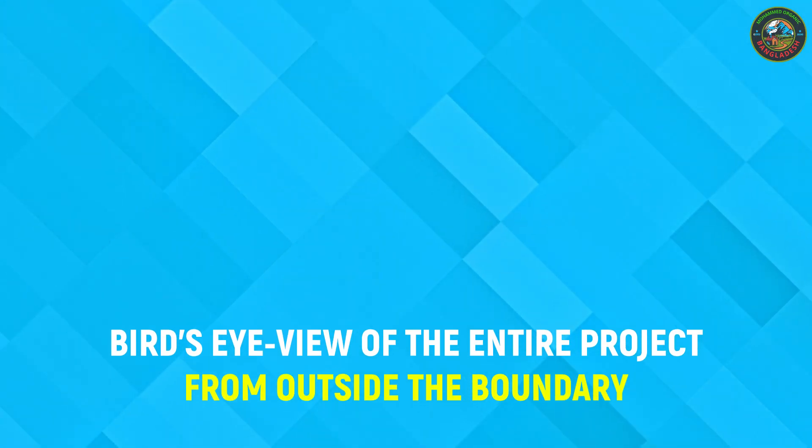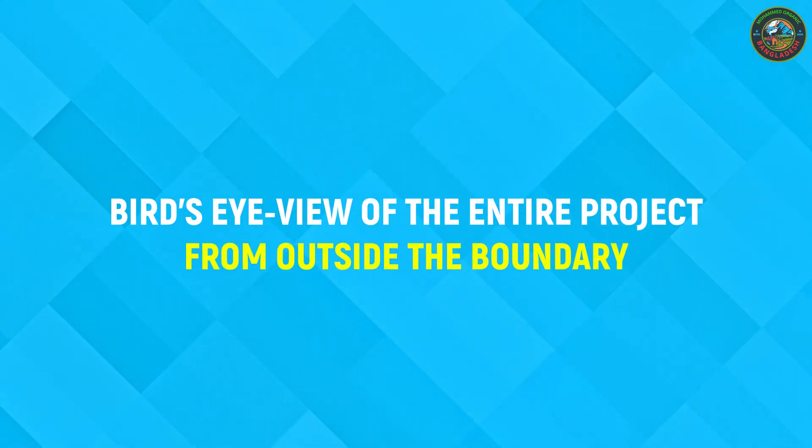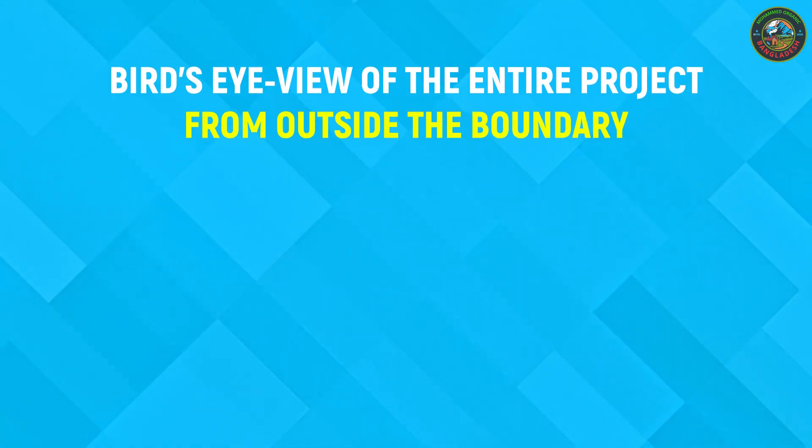Let's begin with a bird's eye view of the entire project, captured from outside the boundary.